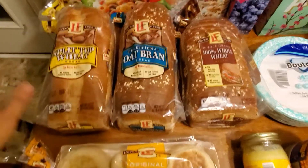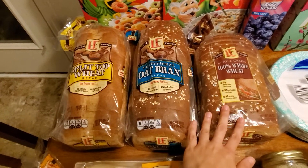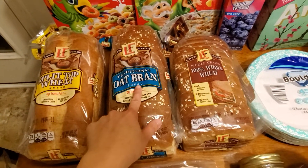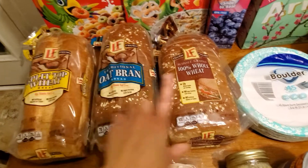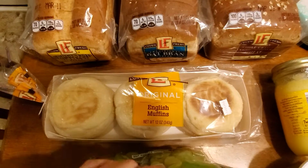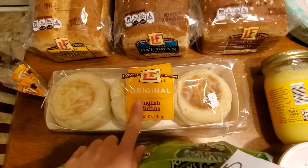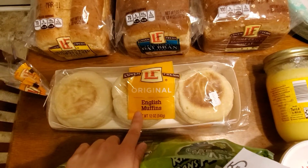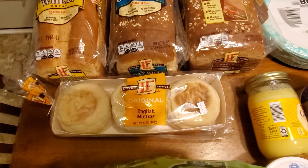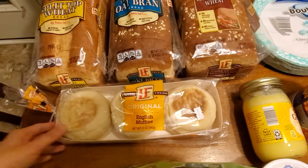Next is bread — can you tell I like carbs? The split top wheat bread was $0.69; I like it for grilled cheese and peanut butter. I also got the oat bran bread for $1.15 and another loaf for $1.99, more for my husband's work sandwiches. I also grabbed English muffins for $1.15 to make homemade egg McMuffins. I wanted their croissant buns but they were out — I had a lot more things I wanted from Aldi but they were out of stock.